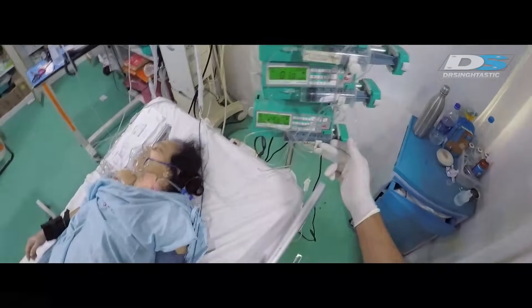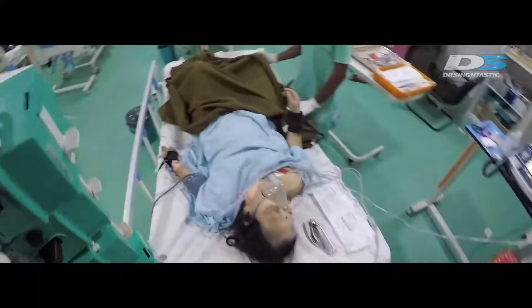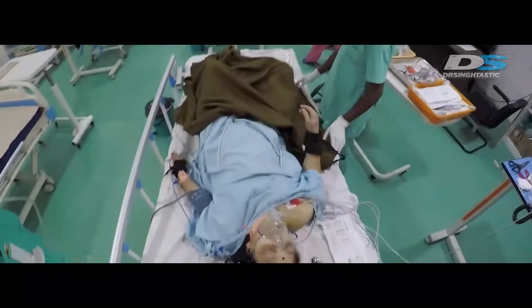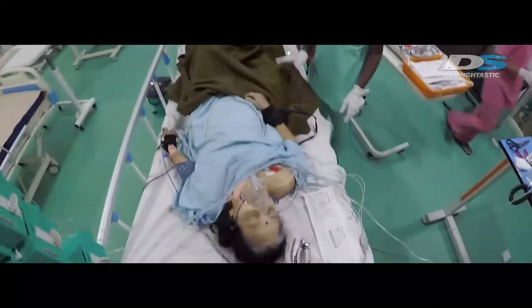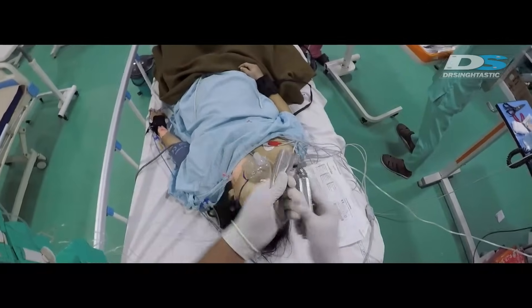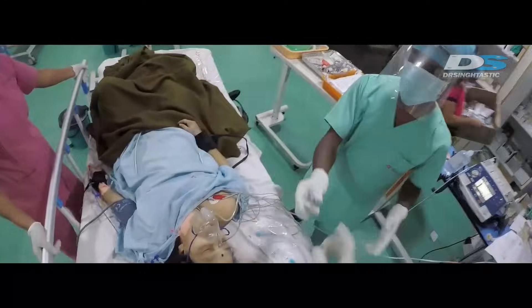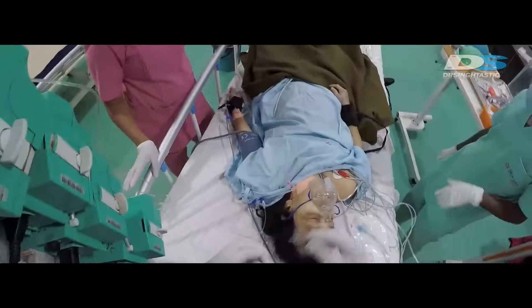You can see the vitals on the monitor — they're quite bad in this patient — and multiple IV medications going in trying to keep the patient's blood pressure up. She is suffering with a cardiac problem as well as a lung disorder.